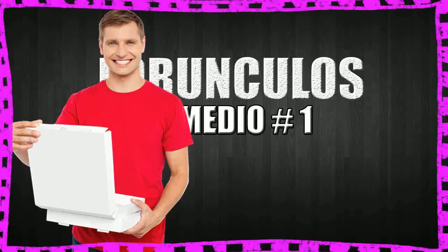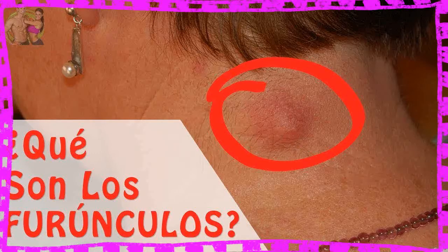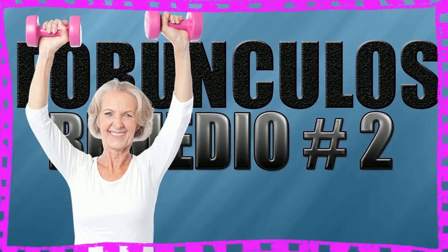2. Tea Tree Oil. Tea tree essential oil has strong antibacterial and antiseptic properties, which can help to treat the bacterial infection causing the boil. Tea tree oil should not be applied directly to the skin, as it can have a burning effect. Mix 5 drops of tea tree oil with a teaspoon of coconut or olive oil, put the diluted oil on a cotton swab, and apply it to the area 2 or 3 times per day. Do this daily until the boil is completely gone.